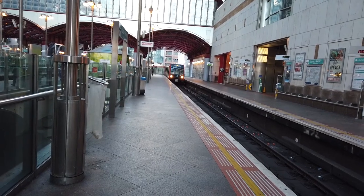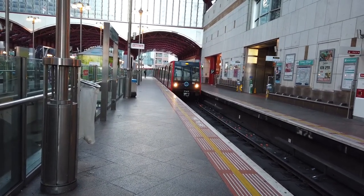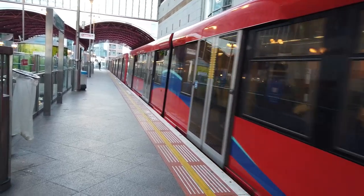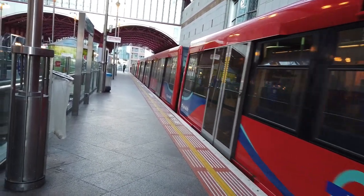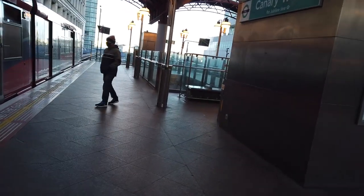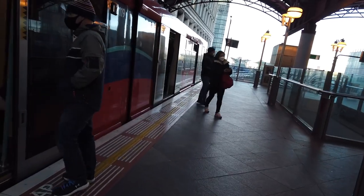DLR top tip: if you're going to Canary Wharf and you want to change to the Jubilee Line, use Heron Quays instead as it is slightly closer. If you're going to Canary Wharf itself — like the proper buildings and stuff — then probably this station will be better. But if you're changing to the Elizabeth Line here at Canary Wharf, then West India Quay is very slightly closer to the Elizabeth Line platforms, as I'll show you.